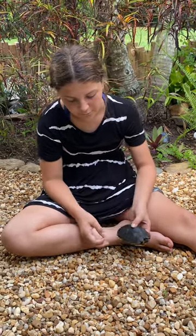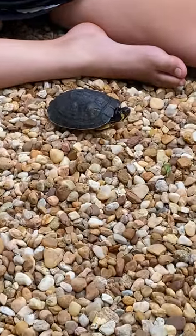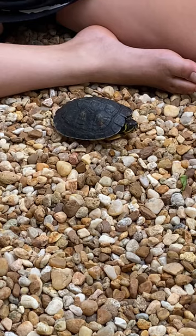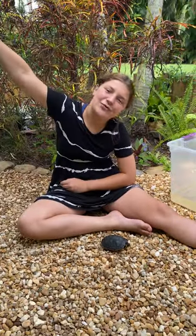They are omnivores and they eat vegetables, bugs, and fish. Alligators will eat them, so that's one of their predators. They live on both land and water. Always remember to wash your hands after handling any turtle. See you guys next time on my Florida backyard!